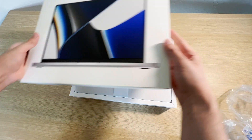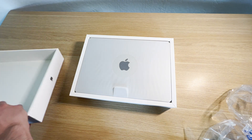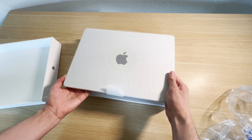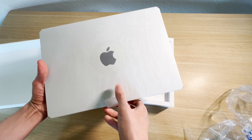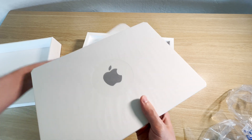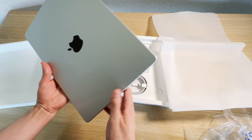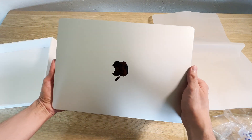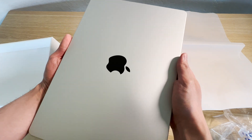Here it is — the 14-inch M1 Pro MacBook, the base model which comes in at $2,000 US dollars. With the introduction of the M1 Pro MacBook, a few different ports were brought back, like the HDMI port, which is now an option on the M1 Pro MacBook.